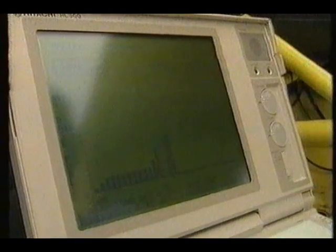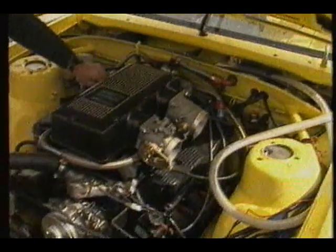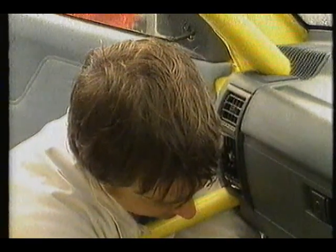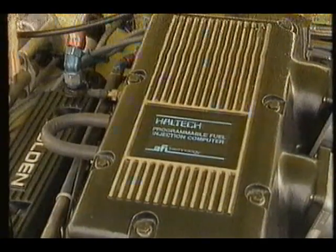New engine components like exhaust extractors or camshafts alter the performance of the car, and the injection system has to be tailored to suit. In a road car with factory fuel injection, this process is sealed — it's set to work adequately in a broad range of driving conditions, but you never know what your system is thinking and you certainly can't change its mind.